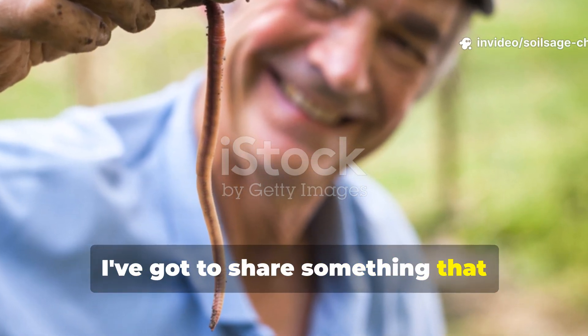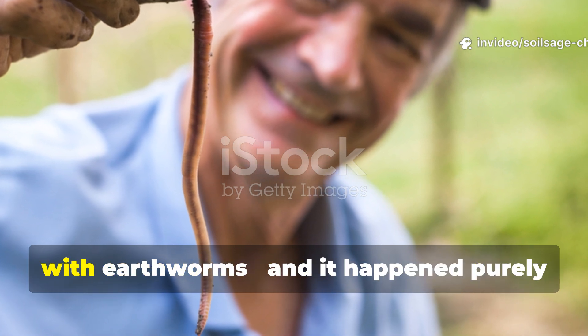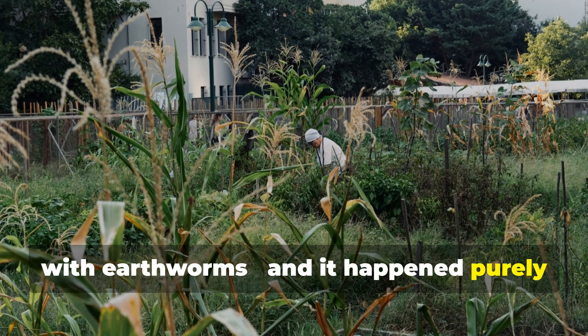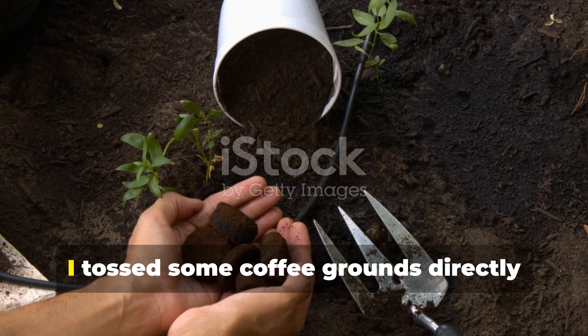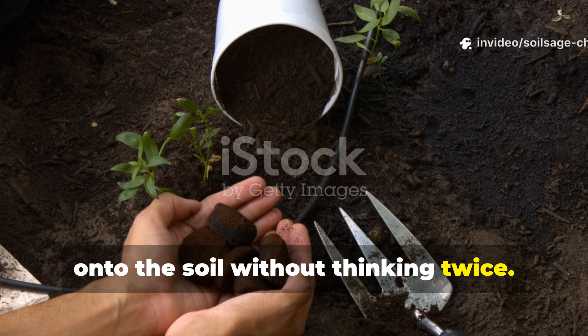Fellow gardeners, I've got to share something that completely transformed my relationship with earthworms, and it happened purely by accident. Last spring, while rushing to prepare my garden beds, I tossed some coffee grounds directly onto the soil without thinking twice.